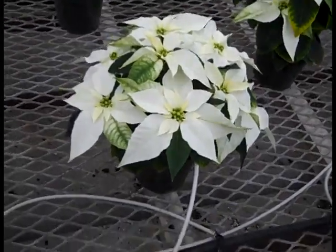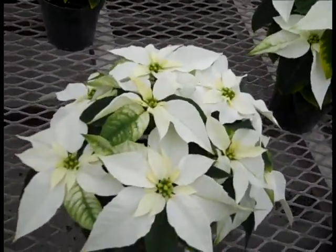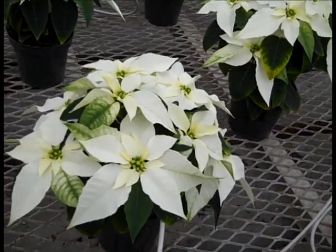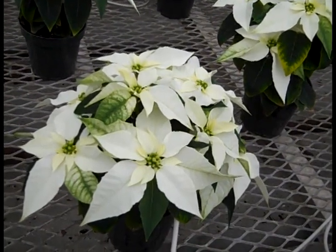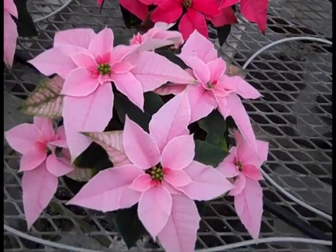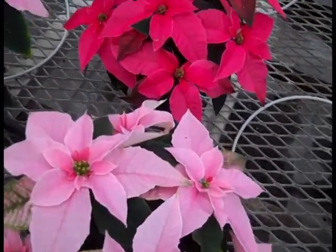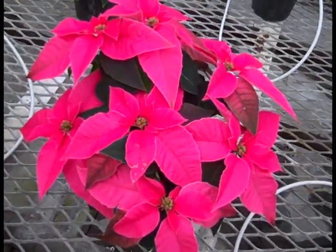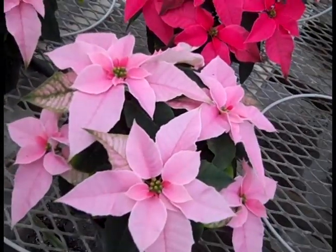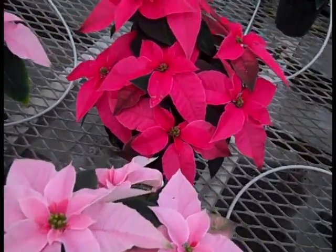Now we're looking at Prinsettias in a 4-inch. This is a new selection on the market — it has smaller bracts but more profuse color. Very nice 4-inch. Here we're looking at a light blush pink, and then a little deeper pink in the Prinsettias. All of them are looking fantastic right now, loaded with bracts and nice color.